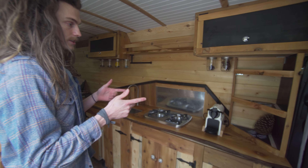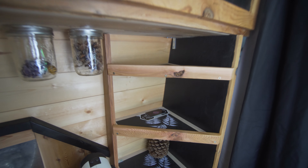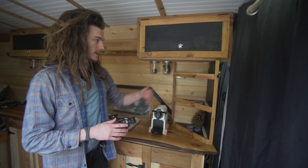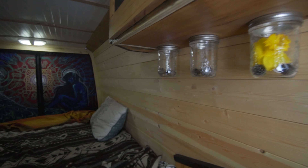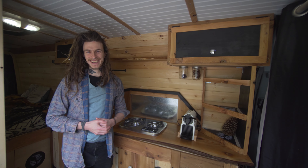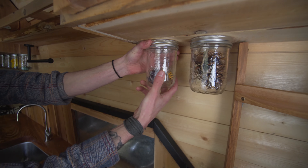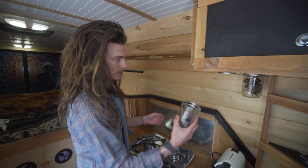Very simple storage over here — three basic shelves. We're planning on putting some baskets in there to keep it all contained, and there's a bit of a lip so things don't come flying out when you're driving. These mason jars were a fun idea — you can put all your dry goods in there. Right now I just have pine cones for aesthetic purposes, but it's really easy to access. If you need rice or anything you can just get to it easily.